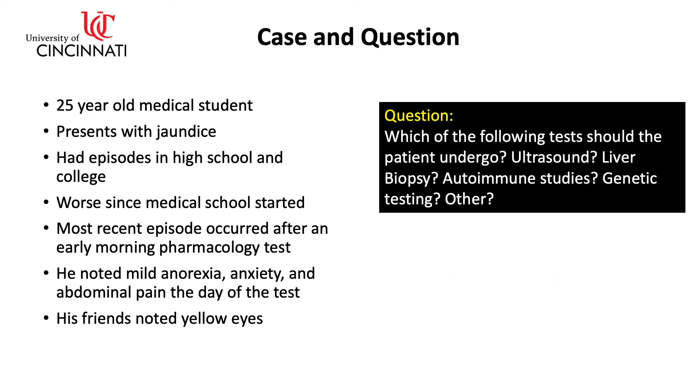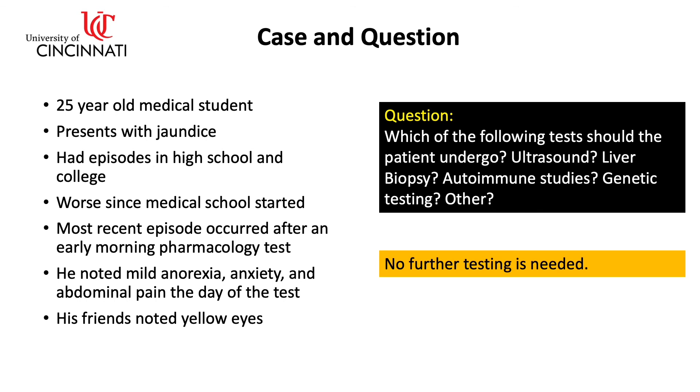Coming back to our case: which of the following tests should the patient undergo? Ultrasound, liver biopsy, autoimmune studies, or genetic testing? The answer is, once you know the full picture, no further testing is needed.